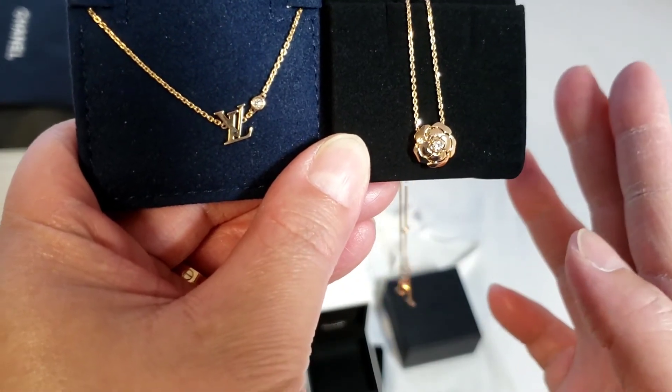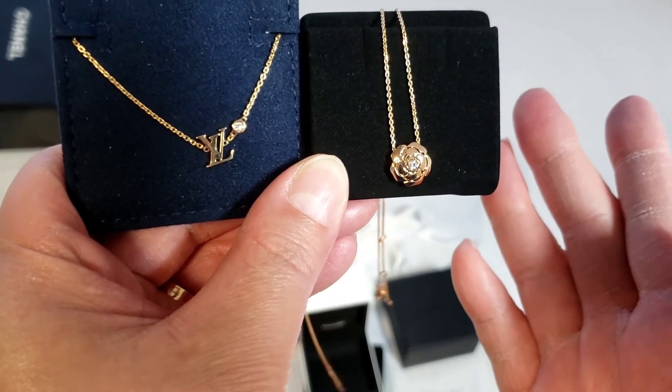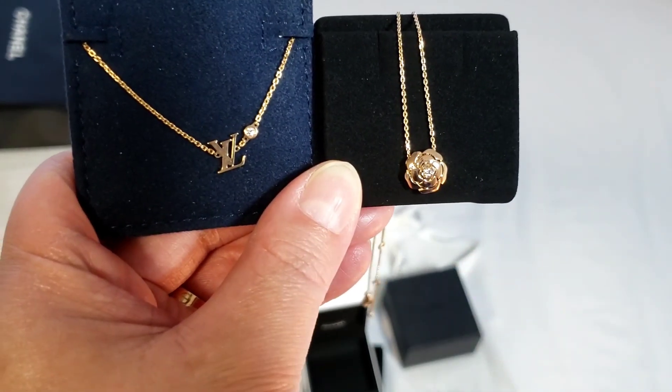Chanel is obviously a little bit more expensive. Once again, thank you so much for watching — if you have any questions or comments, please leave them in the section below.